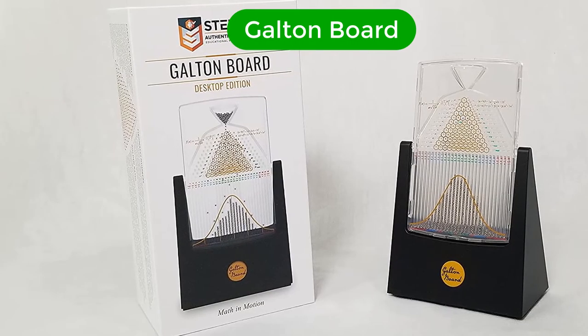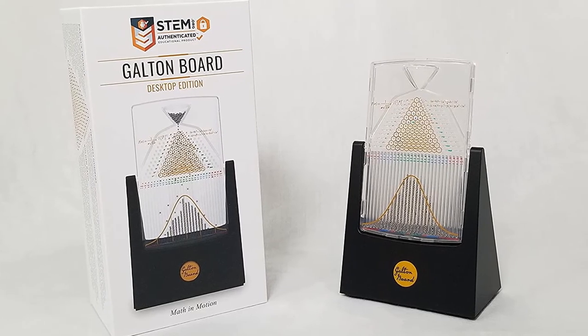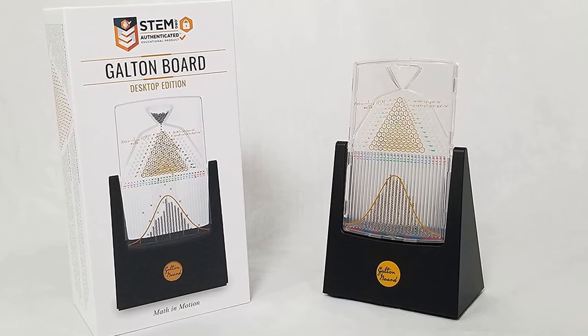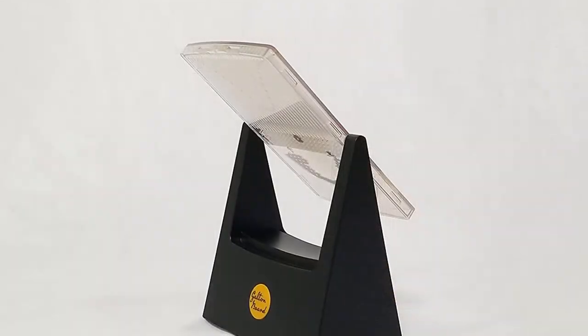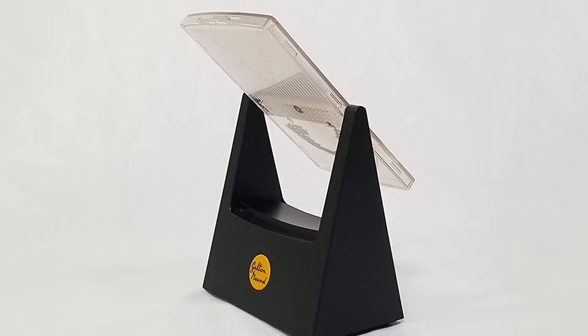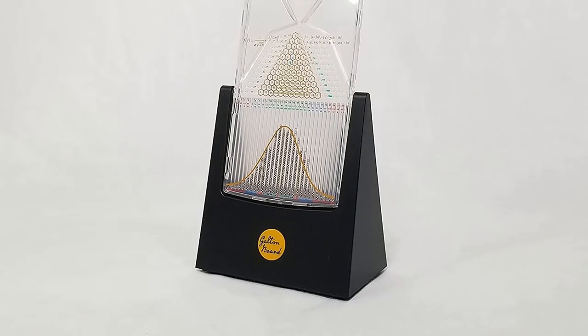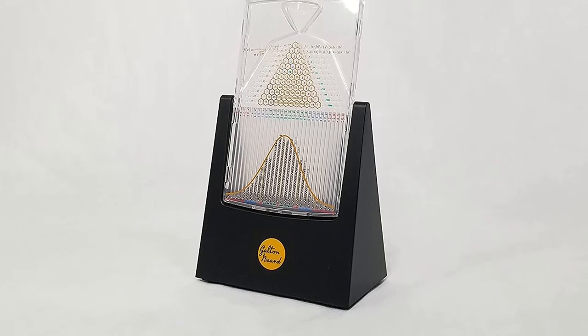Number 5. Last but not the least, our fifth best pick is the Galton Board. This small desktop probability device is reminiscent of a probability machine made famous by Charles and Ray Eames. It is a pleasure device, ideal for an office environment, bringing the concept of normal distribution to life.